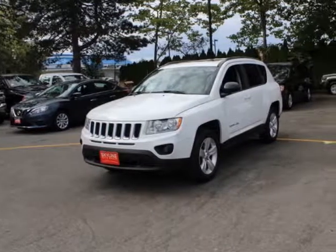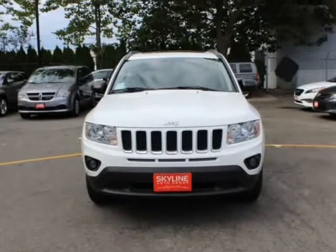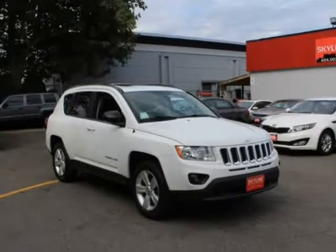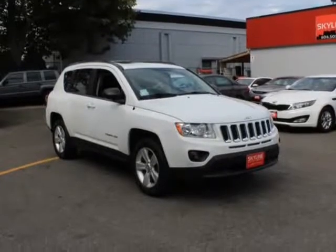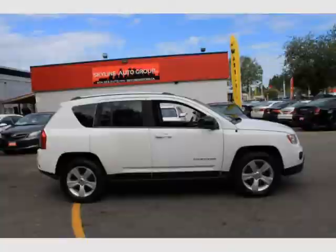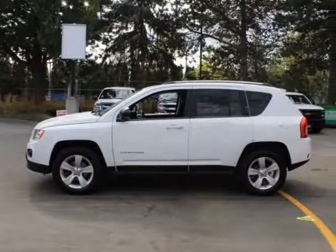This 2013 Jeep Compass is brought to you by Valiato Group. Features: 2.4L TOHC 16-Valve Dual VVT i4 Engine, 4-Wheel Drive, Touring Suspension, Power Sunroof, UConnect 130 AM/FM Stereo with CD/MP3 Player with 4 speakers and Steering Wheel Controls.